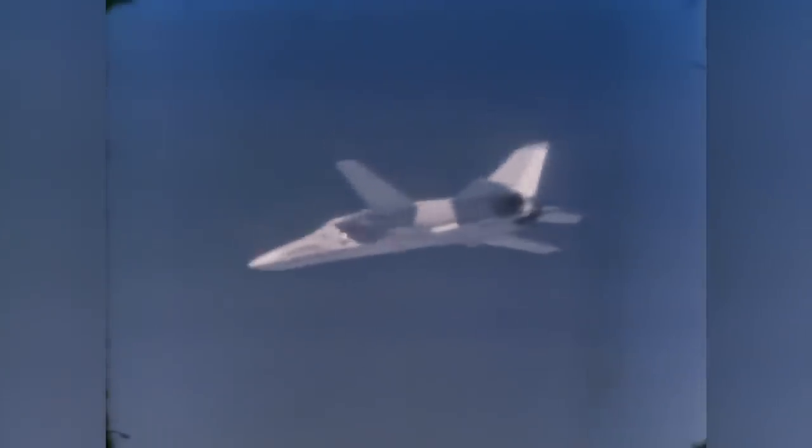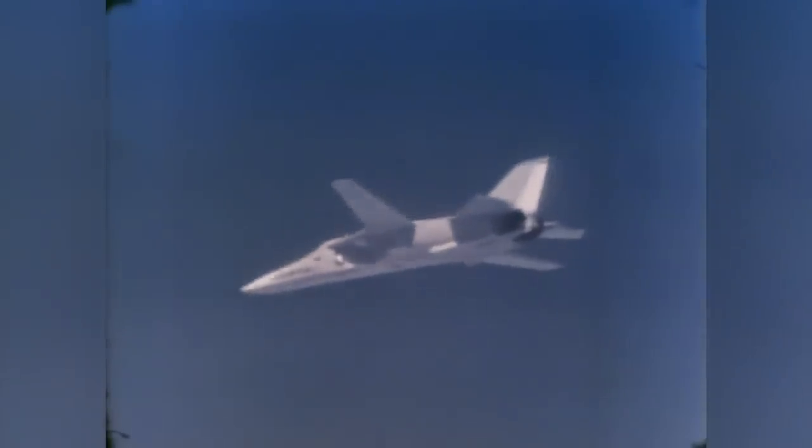The first F-111, an Air Force A model, took to the air. The twin-seat F-111's unique features included a crew capsule that could be jettisoned as a complete unit, clear of the main fuselage, by the use of rockets.